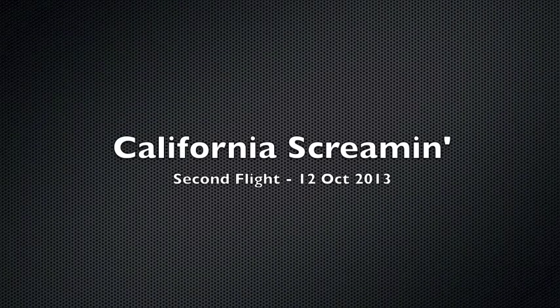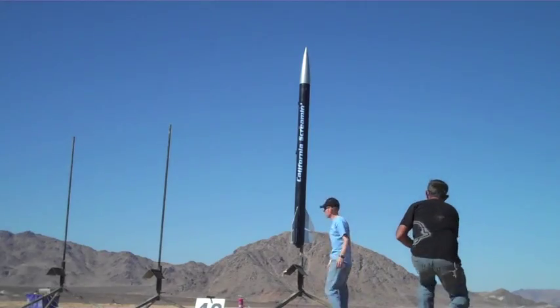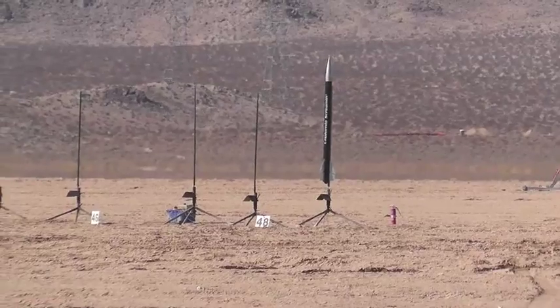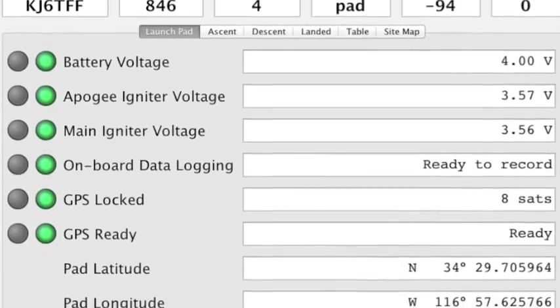California Screamin', second flight, the 12th of October 2013. Camera 1, FinCon. Camera 2, lower payload. Camera 3, upper payload. Camera 4, launch pad. Camera 5, flight line. Camera 6, computer.